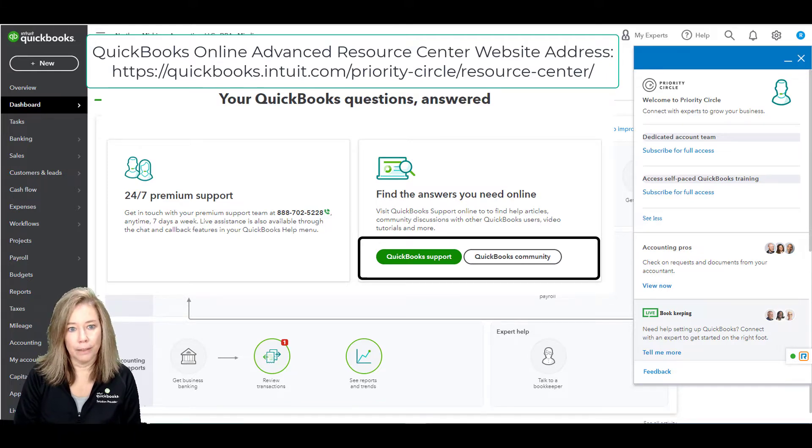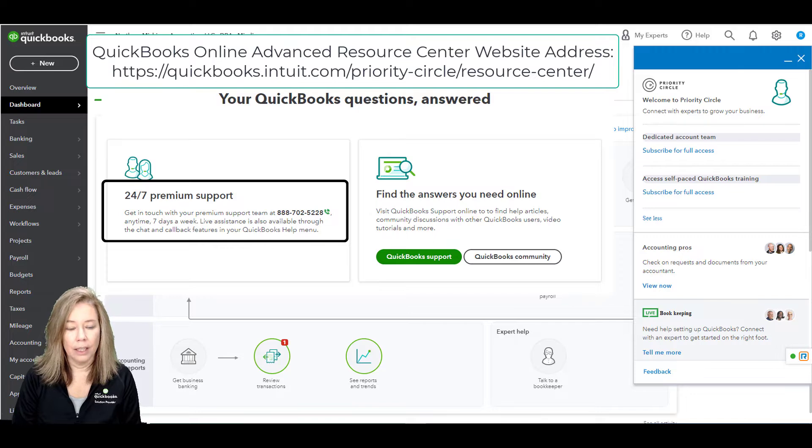Next is 24-7 premium support. QuickBooks Online Advanced customers and their teams receive front-of-the-queue access to the best of our technical support teams, as determined by client rankings. These teams can resolve any technical issues with QuickBooks Online Advanced.